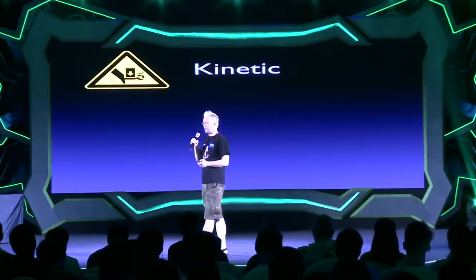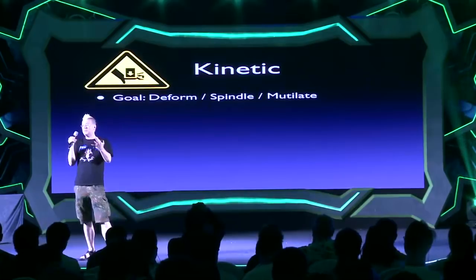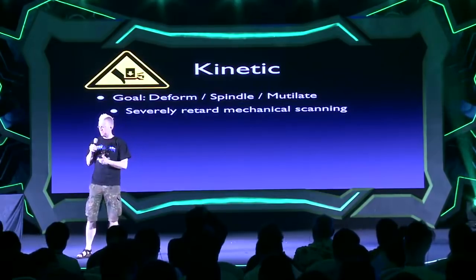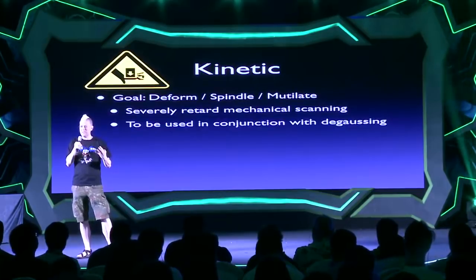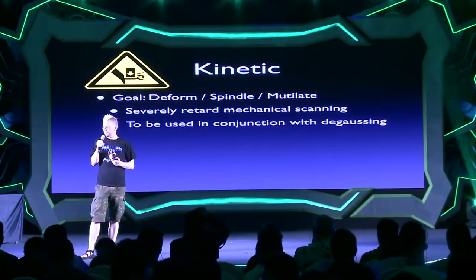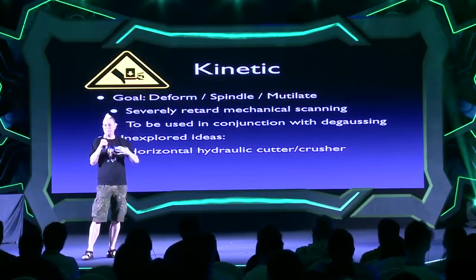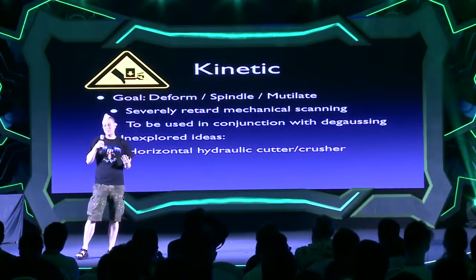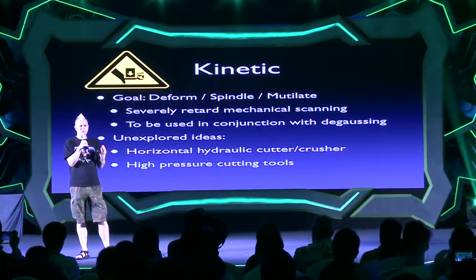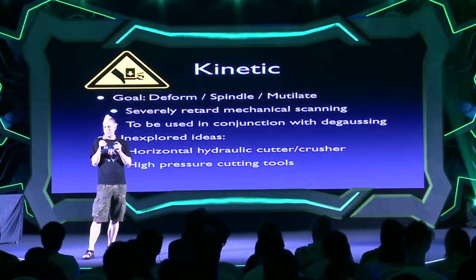Now it's time to move on to kinetic methods. Our goal with the kinetic — that's physical destruction — is to deform, spindle, mutilate our drive; preferably separate it into pieces and make it really hard for mechanical scanning to read the surface. If you're going up against the most powerful adversary, you should also dehouse the drive too. Things I didn't explore: disc crushers operating vertically — because of our 1U constraint you could make one that went horizontally, but I knew I could do it so it wasn't too interesting. High pressure cutting tools like a water jet cutter — totally could do that, but you need a lot of excess infrastructure.